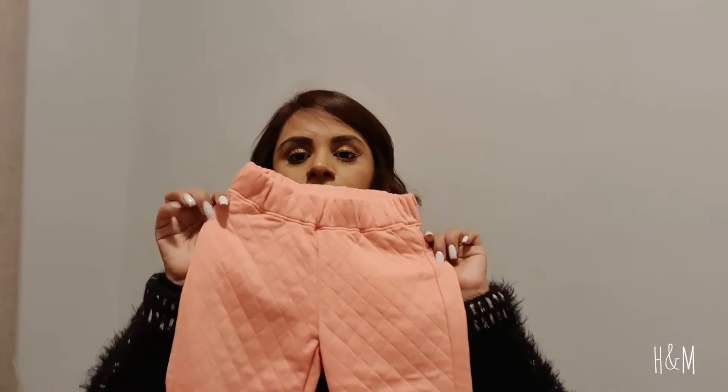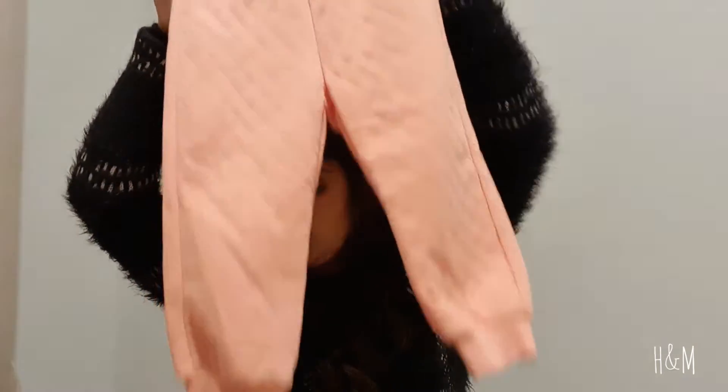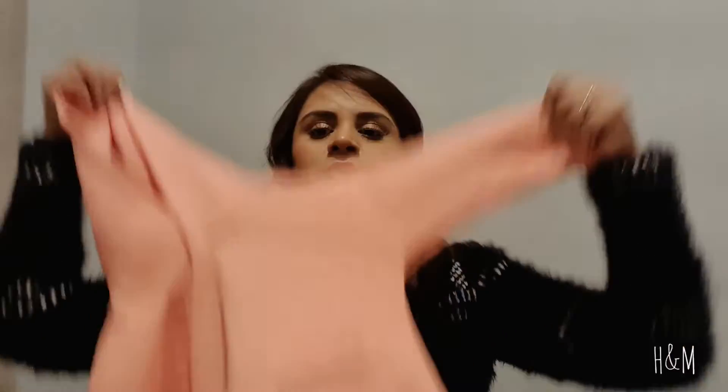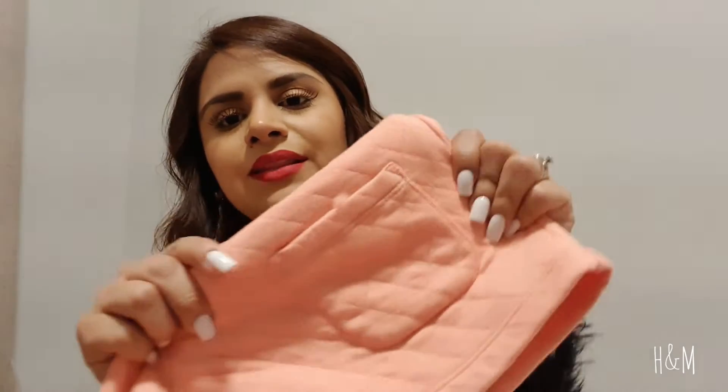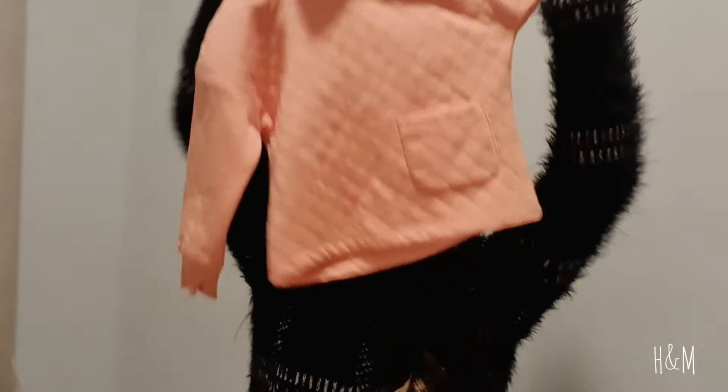I got this onesie in one-and-a-half to two years as well. I also got her this set — it's orange, but it doesn't look as orange on camera. It's like a very neon orange and it comes with a hoodie, so it's a two-piece set with a little pocket. I really like this one, it's super cute.